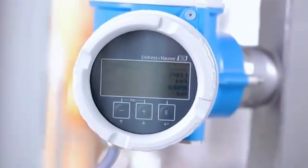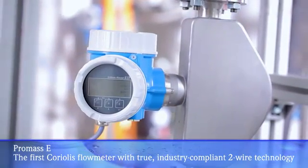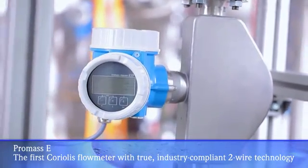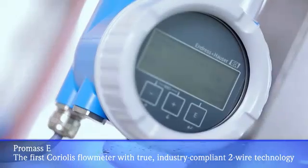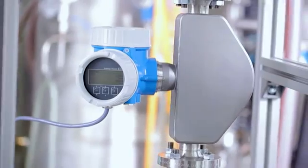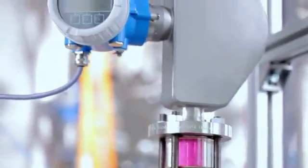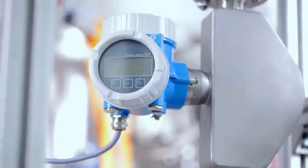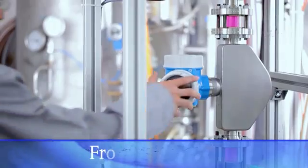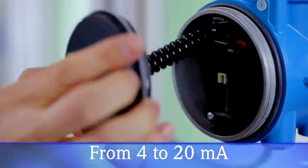If so, you no longer have to accept any compromises. The new ProMass-E from Endres & Houser is the world's first Coriolis flow meter with true industry-compliant two-wire technology for seamless system integration. What seemed impossible just a few years ago is now reality. By using state-of-the-art, low-power electronic components, Endres & Houser has successfully implemented Coriolis flow measurement in full two-wire technology, from 4 to 20 milliamperes.